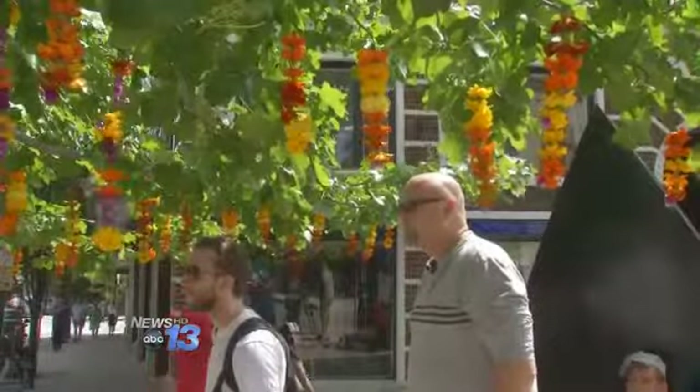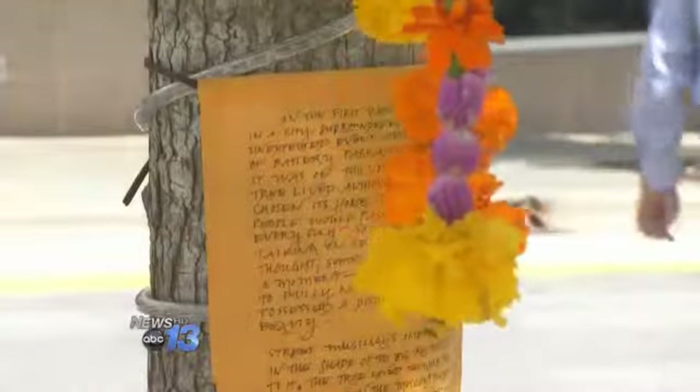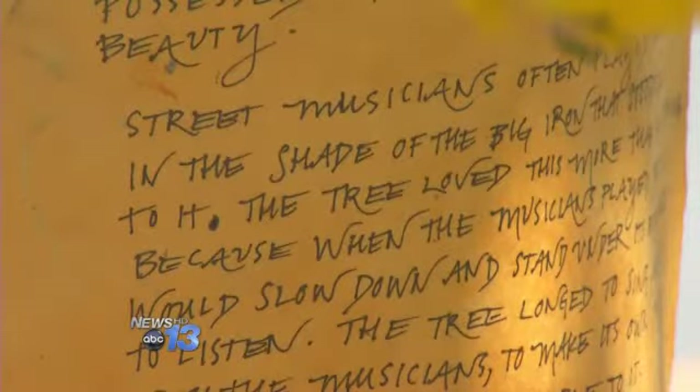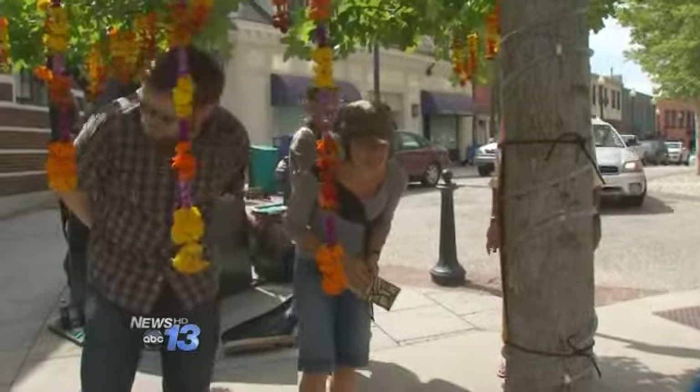The fruitless sweet gum is adorned with more than a splash of bright flowers. There's also a handwritten poem, not signed by the author. This unique creation was placed there overnight.